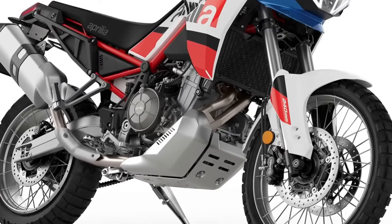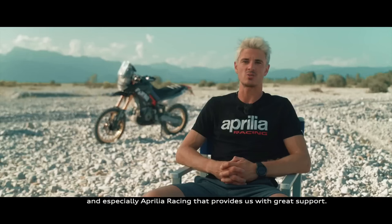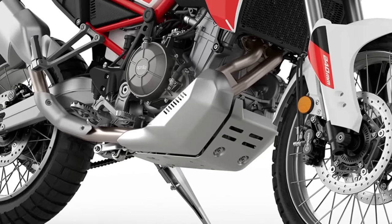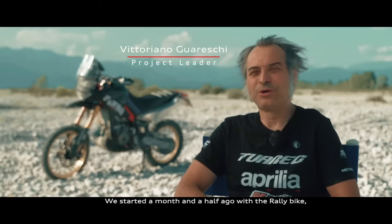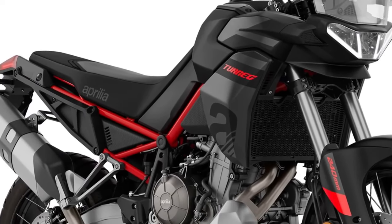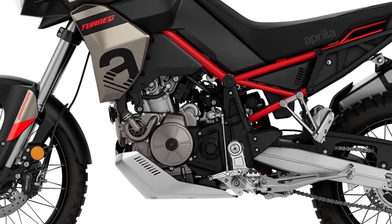Since its debut in 2021, the Aprilia Tuareg 660 has been one of the top players in the middleweight adventure bike segment. It goes fast, rides well, and promises exceptional off-road abilities. All this is carried forward to 2024. Aprilia has also retained the 2023 colors — Acid Gold, Martian Red, and Deco — as options. Nothing has changed under the skin; the Tuareg 660 continues to employ Aprilia's 659cc twin-cylinder powerhouse.